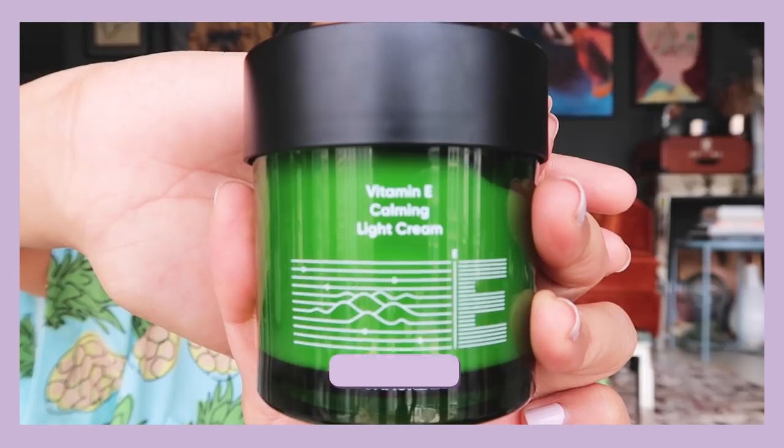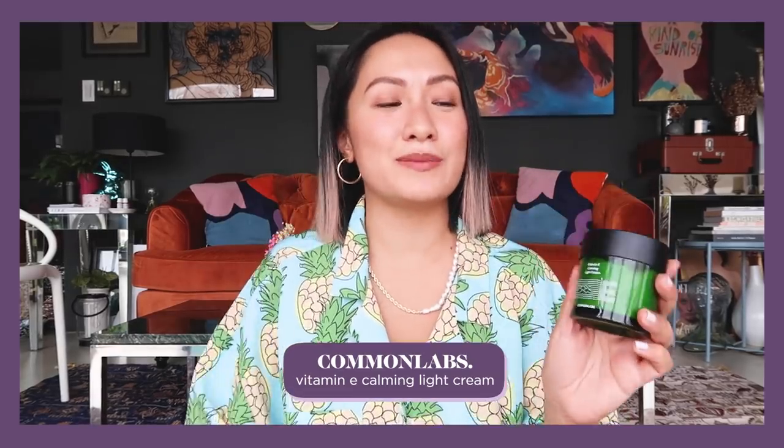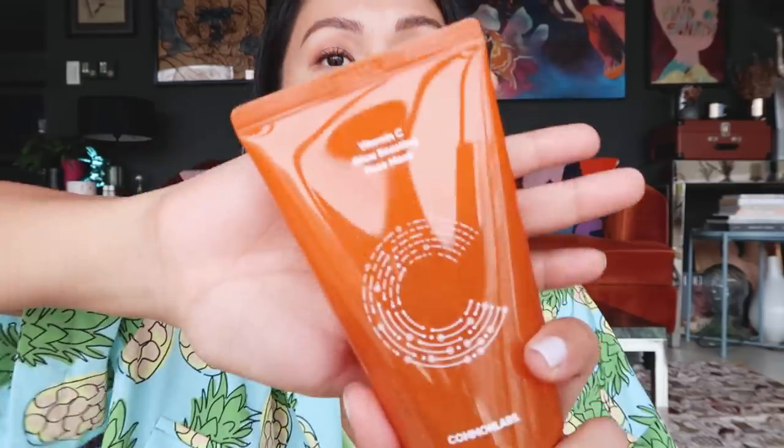Another product from Common Labs that I love is the Vitamin E Calming Light Cream — it's meant for nighttime. I love the texture on my face. It's a hypoallergenic barrier-strengthening cream meant to soothe and heal your skin at night, and it's also excellent for treating acne and sebum. You wake up with really glowy and hydrated skin.